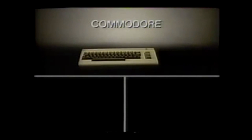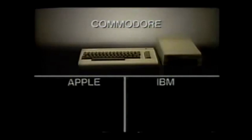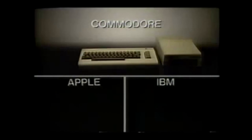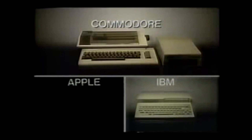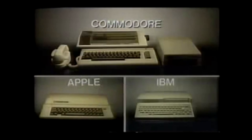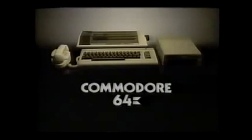For the price of a Commodore 64, here's what you get from Apple, from IBM. For what it costs to add a Commodore disk drive — Apple, IBM. Add a Commodore printer — Apple, IBM, the PC Junior. Add a Commodore modem, and now you can get an Apple IIe or an IBM PC Junior with three games. Is it any wonder Commodore sells more computers than Apple and IBM combined?